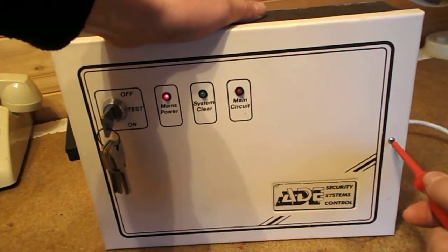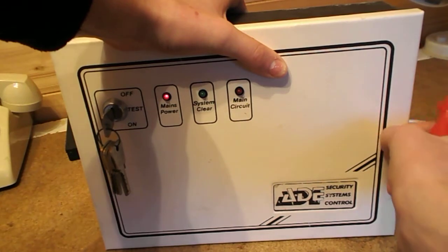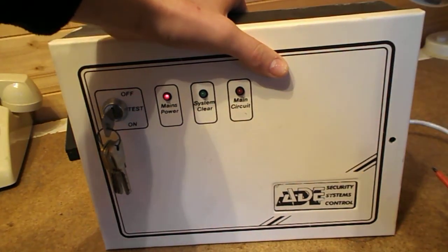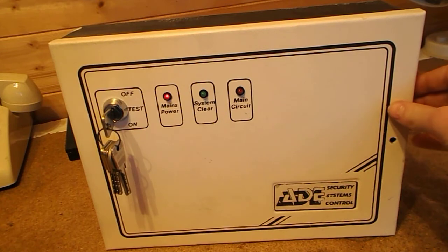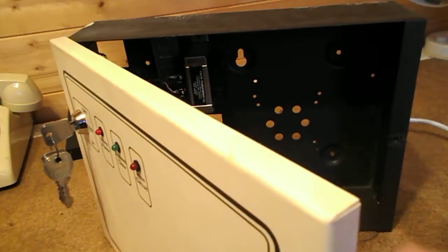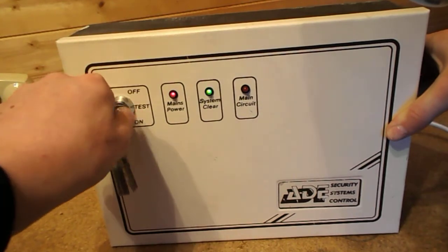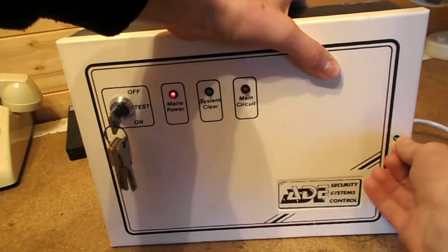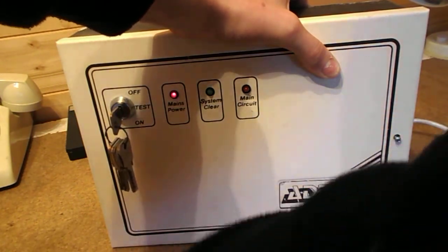I'll undo this screw here — a small little screw that came out fairly easily. So when I open the panel now, it will go into tamper and you'll hear the sound bomb go off. Then to reset that tamper, I have to put the panel in guard and then switch it off again. So if I'm a robber and I open the cover... Right, so that's that reset — put the panel back in full guard, and then off again.